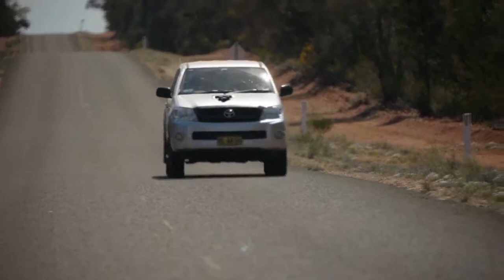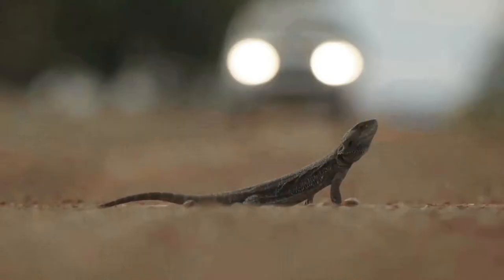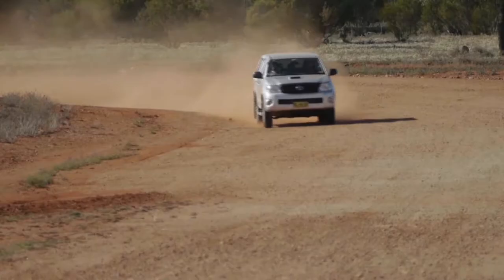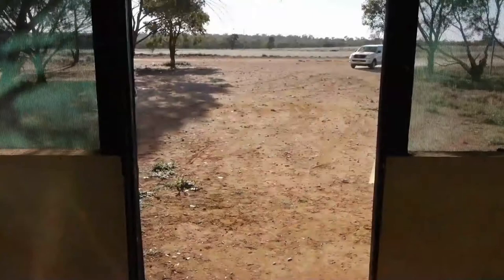After a few more hours of driving, we arrived at Yathong Nature Reserve, which would be our home for the next 10 days. The climate here is very different from Sydney and I could instantly feel the dry heat sapping my energy. But the reptiles are much happier here than me. Reptiles are ectothermic, which means they can't generate their own body heat. They use the desert sun to warm up their bodies, which are covered in scales to help minimise water loss. Nevertheless, the arid zone is still a very harsh and challenging environment.